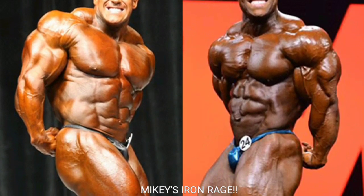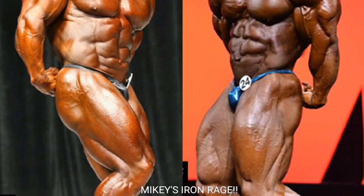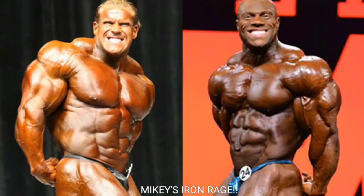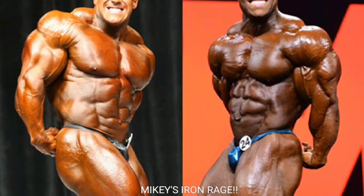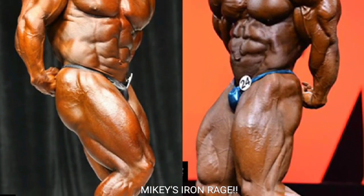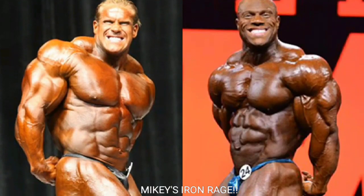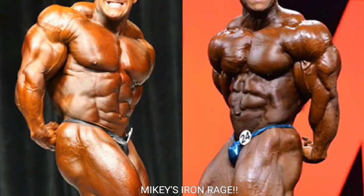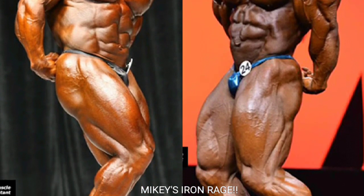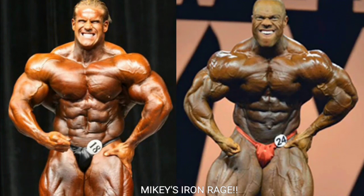Now we got the side tricep. Jay Cutler looks good — nice and thick, the silhouette looks unbelievable. But Phil Heath has one of the best side triceps of all time, especially here in 2015. Just look how thick it is and how deeply cut it is — the silhouette looks great. Phil Heath gets the point for the side tricep.